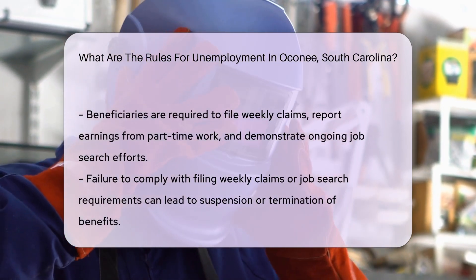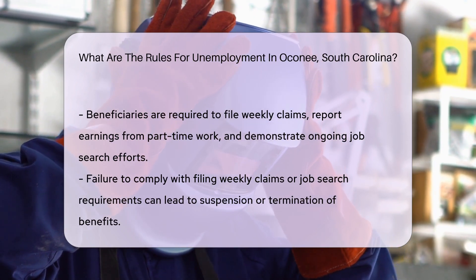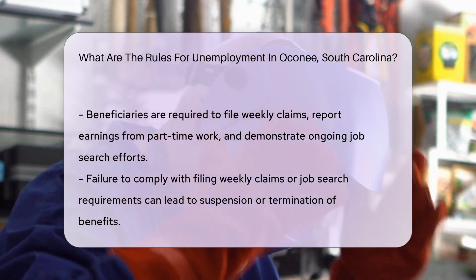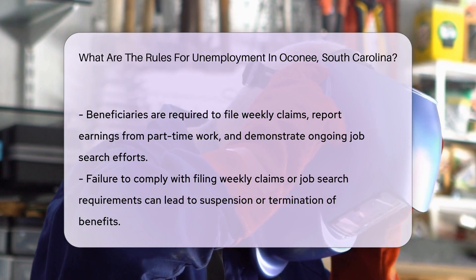To maintain eligibility, beneficiaries are required to file weekly claims, reporting any earnings from part-time work and demonstrating ongoing job search efforts. Failing to comply with these requirements can result in the suspension or termination of benefits.